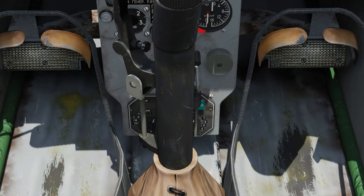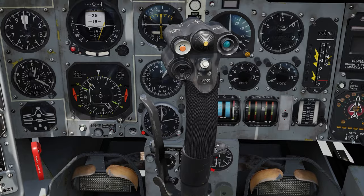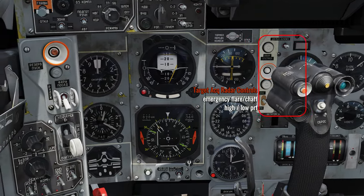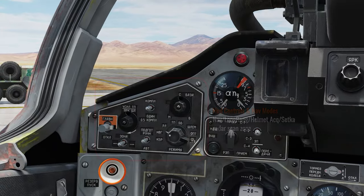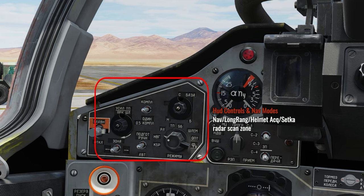There are additional controls behind the stick which may be hard to spot, but these are used for short-range and long-range air-to-air engagement, emergency jettison, and other modes. To the top left we have our settings for the heads-up display, such as switching between different navigation modes and combat modes.